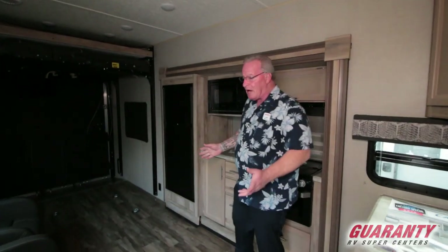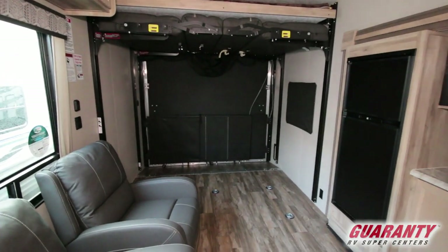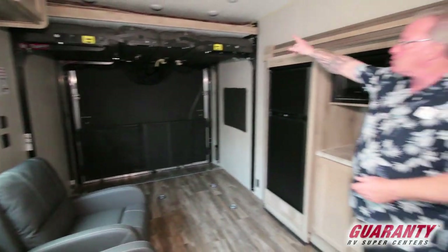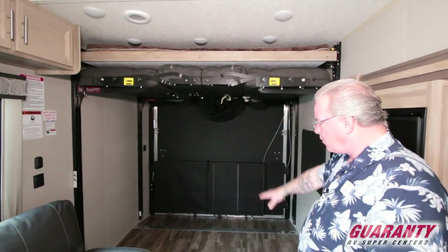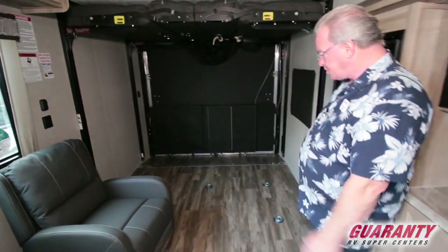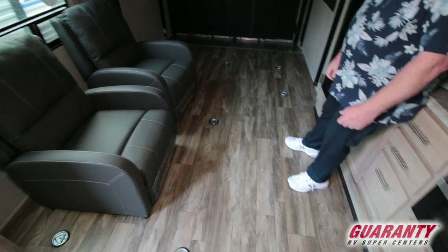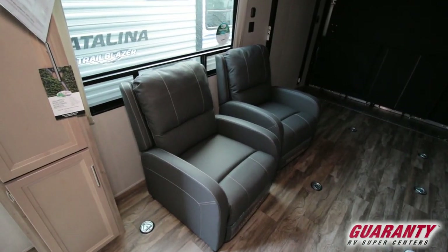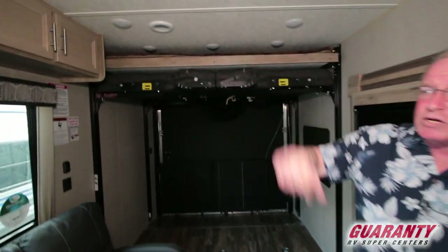Inside, this is an open floor plan. You've got plenty of room for a side-by-side, four quads, or a mixture thereof. You've got an electric bed above that comes down. You've got two couches that fold down into a bed or you can use them as your couches. Got an ample amount of tie downs here, and two nice chairs. Move the chairs up into the hallway if you've got a full complement of toys in here when you're traveling. You've got good overhead storage.